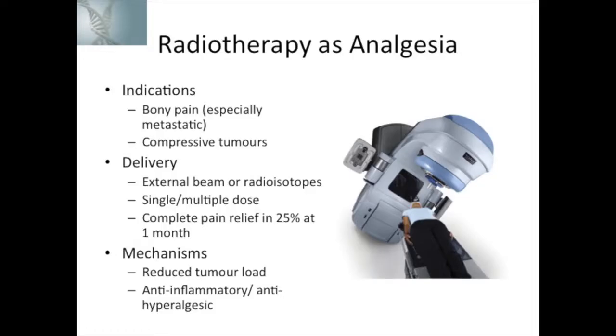There are specific agents that can be utilized in bone pain — not necessarily in the acute phase but certainly in the chronic phase. One example is radiotherapy. Beam radiotherapy is exceptionally good for controlling isolated bony pain, and you can get complete pain relief in approximately 25% of patients at one month, based on a meta-analysis looking at single locus bony pain from metastases with beam radiotherapy. The mechanisms are thought to involve a reduction in tumor load as well as anti-inflammatory effects of the radiotherapy. So radiotherapy in cancer pain management is both our enemy and our friend depending on the context.